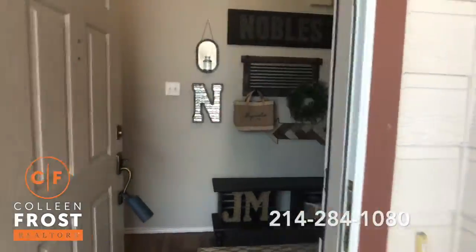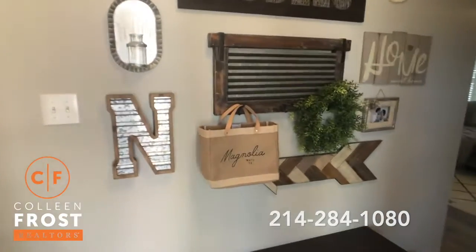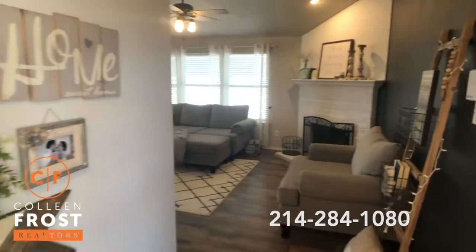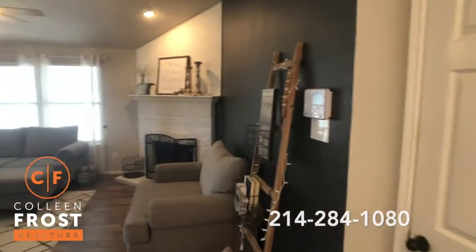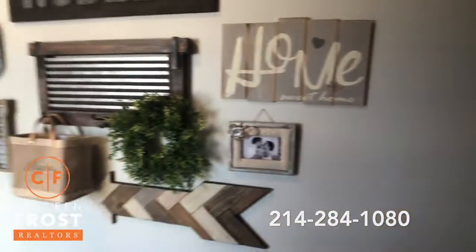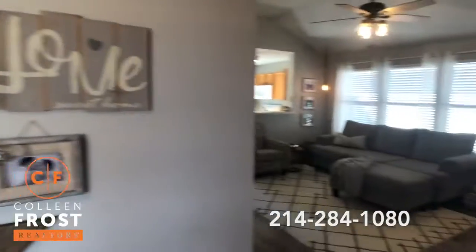It's a quiet neighborhood. Look at how cute this is. It's a three-bedroom, two-bath home. Sellers have done so much to it. It's so cute.